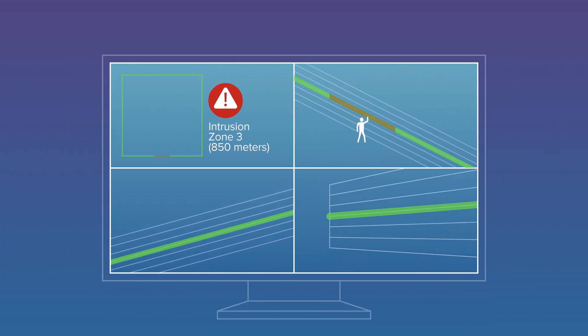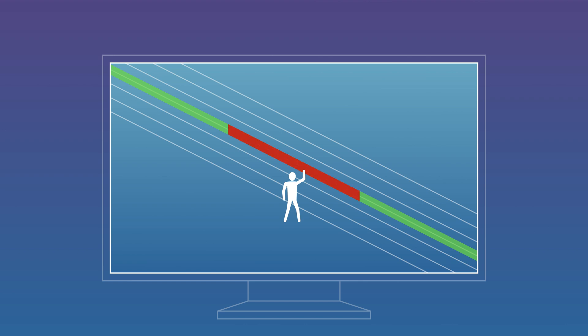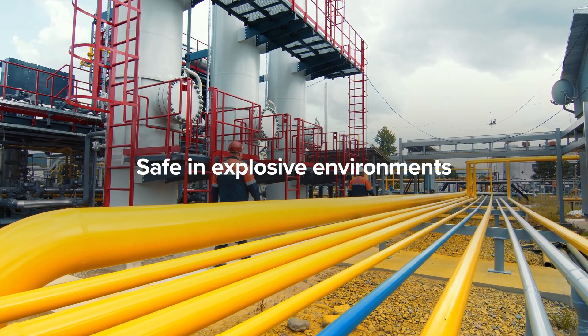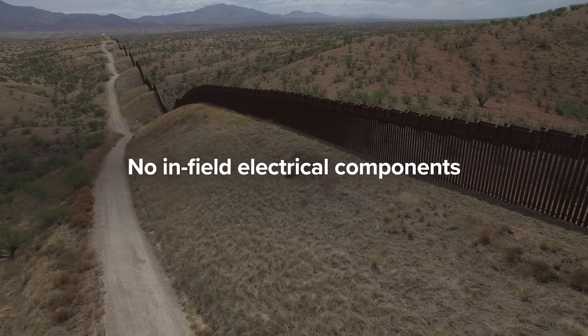This provides security staff with enhanced situational awareness and precise camera pointing capabilities. The fiber-optic sensor is lightning and EMI immune, intrinsically safe in explosive environments, and contains no in-field electrical components.